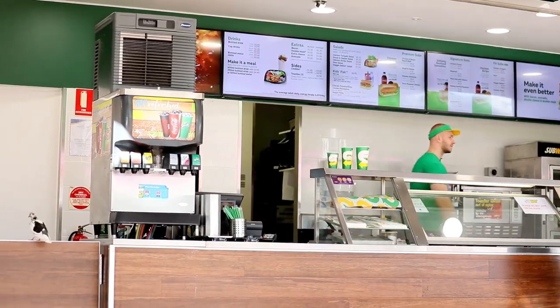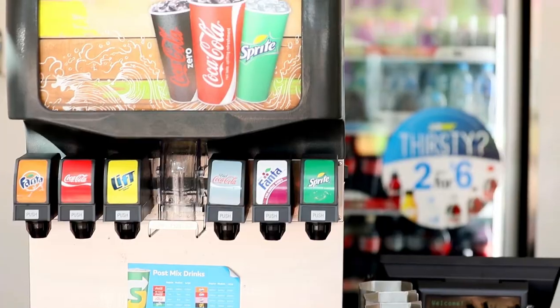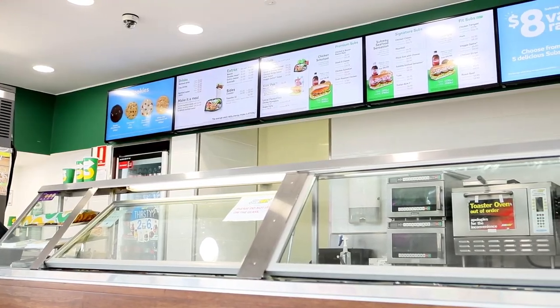That's why in 2016 Subway approached our partner Entwine to produce digital menu boards to replace their static signage. Entwine brought our team on board for all content design and dynamic development.